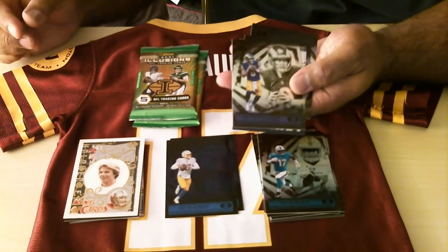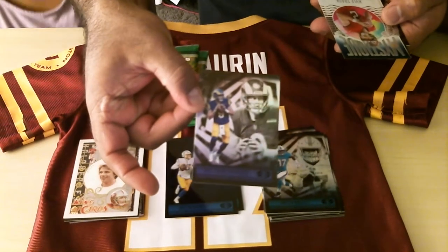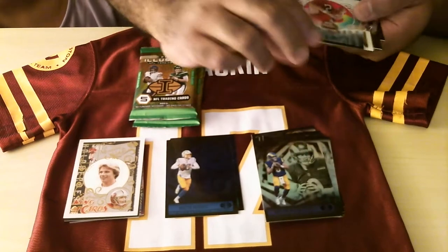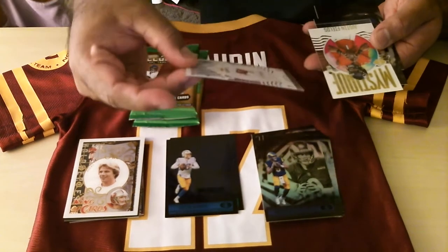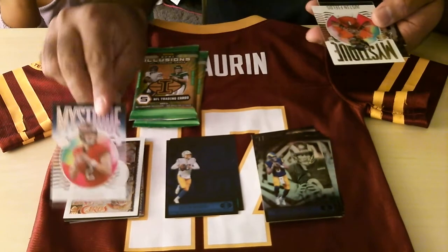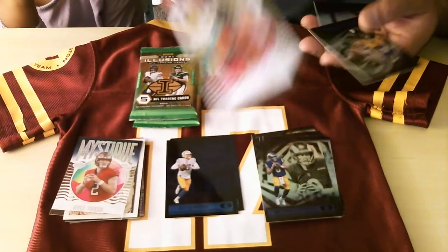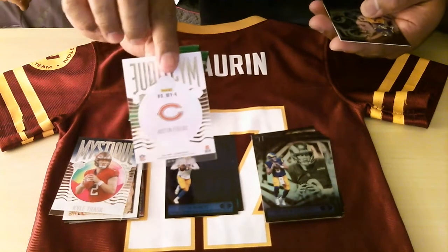My daughter is lucky, I guess. I wish she was lucky in science though. Here's another card — this is Matthew Stafford, cool. We got two Mystiques back to back, that's weird. We got Kyle Trask — best of all, no chipping.